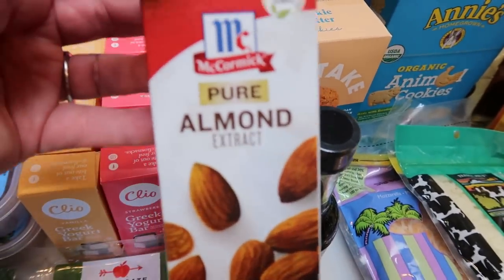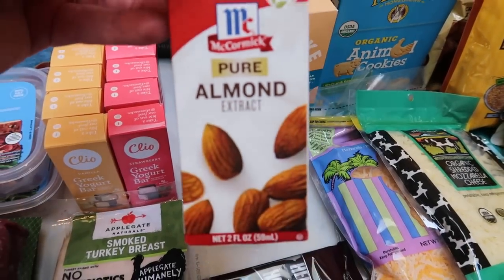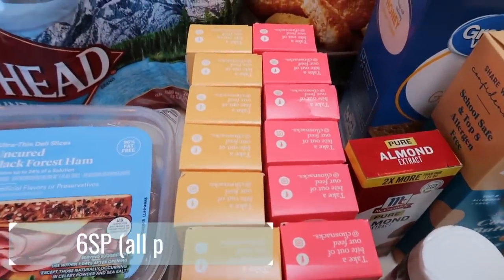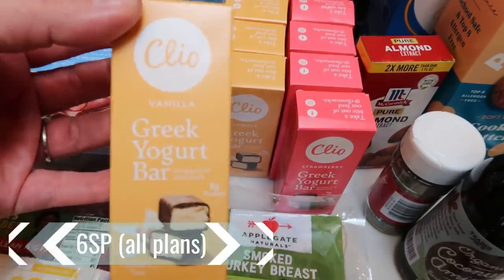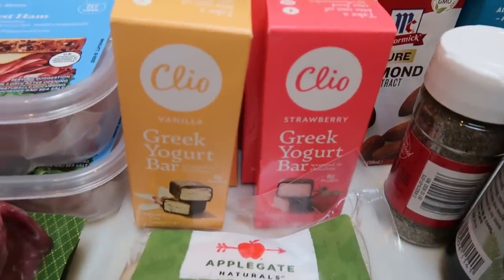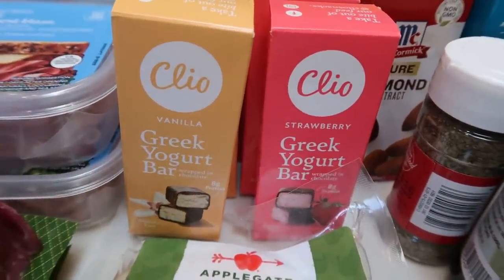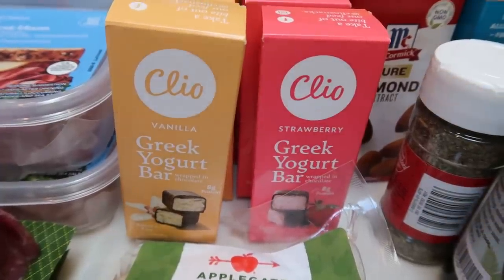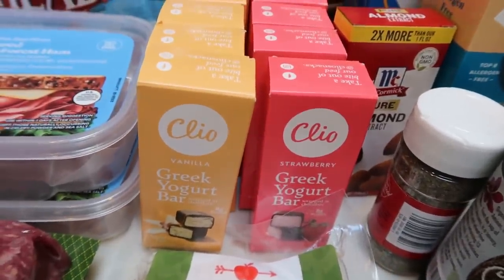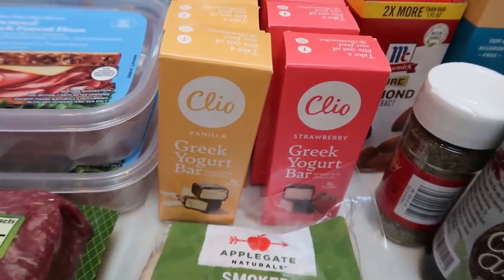Also at Target, I grabbed some almond extract. I need this for a couple of recipes and I use almond extract a lot in baking, so I picked up the big container because it was just as affordable as the small one. And the obsession — the addiction continues. I grabbed Clio bars! I picked up six of the vanilla and six of the strawberry. You guys know I love these. For a dessert, they have pretty good ingredients and are six smart points each. I was even thinking I might take these camping since we have a fridge in the cabin.